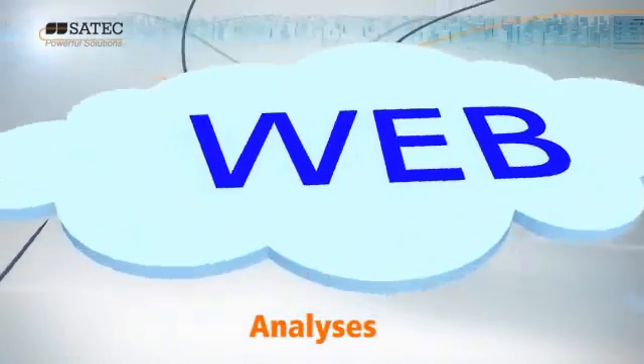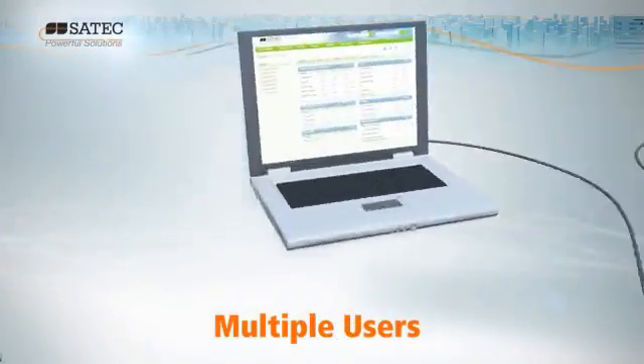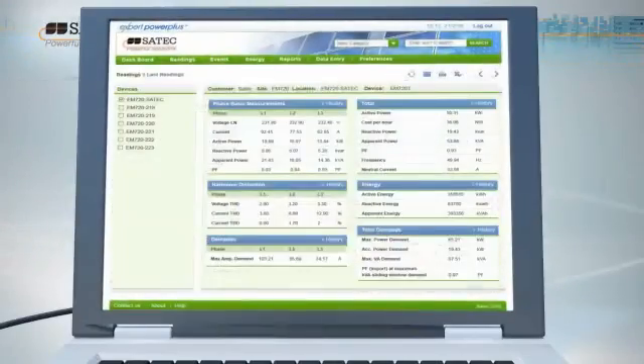Expert Power collects, archives, analyzes and evaluates power system data automatically, and then enables multiple users to view the data in whatever format they desire — in reports, grids, graphs or charts.